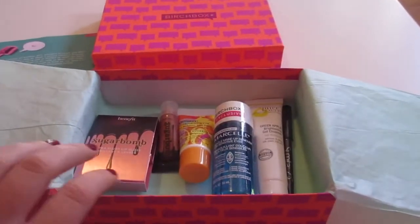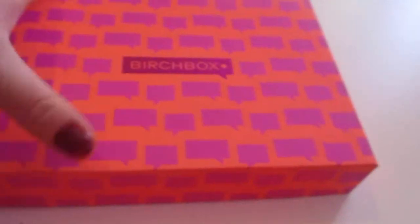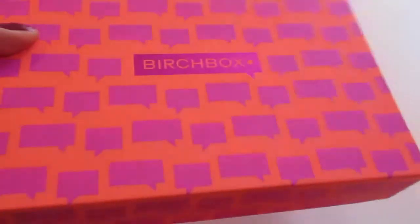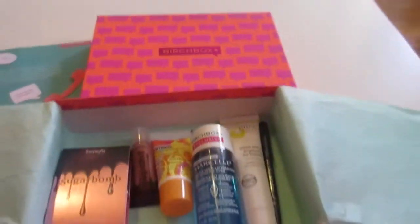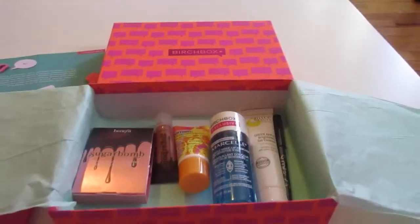So that is super cute. The box this month is also adorbs. The Birchbox itself has kind of got this metallic-y sheen on it, and it's just got call-outs and kind of neon coloring. It's really, really cute.